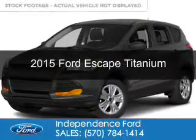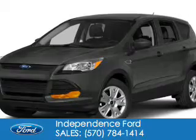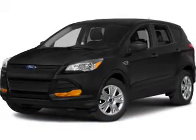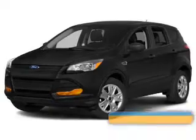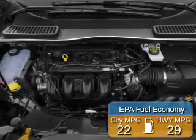This is a new 2015 Ford Escape. It's powered by 4-wheel drive, a 1.6 liter, 4-cylinder engine, and a 6-speed automatic transmission. Great fuel efficiency saves you money by requiring fewer trips to the gas station.